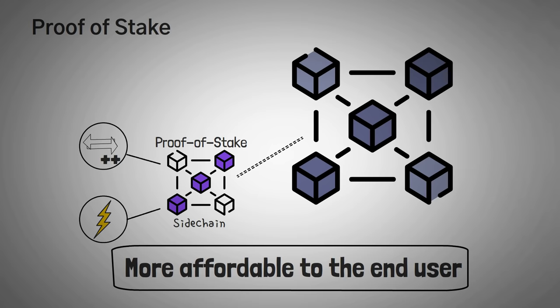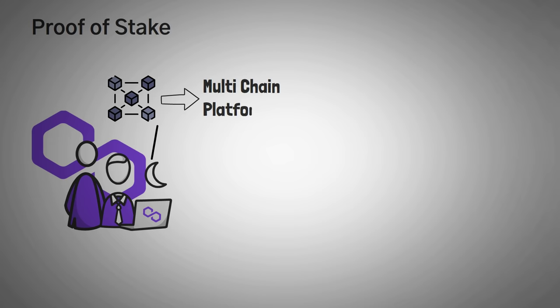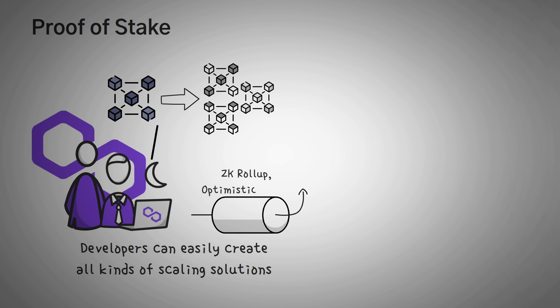But technically, the Polygon network is a lot more than just the sidechain. One of the core ideas behind Polygon is to equip developers with user-friendly and flexible tools, that way they can fast-track Ethereum's transformation into a multi-chain platform. Polygon isn't just this single proof-of-stake chain that we usually think of — they are a series of blockchains that can help scale Ethereum. Developers can easily create all kinds of different scaling solutions, like completely separate chains, ZK roll-up chains, optimistic roll-up chains, or any other sidechain that they desire.